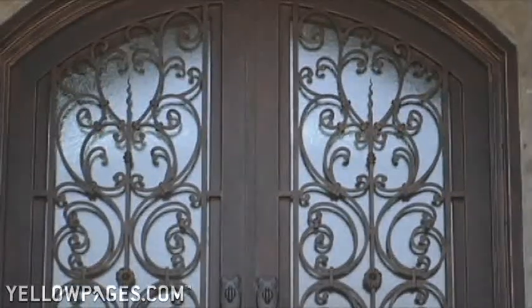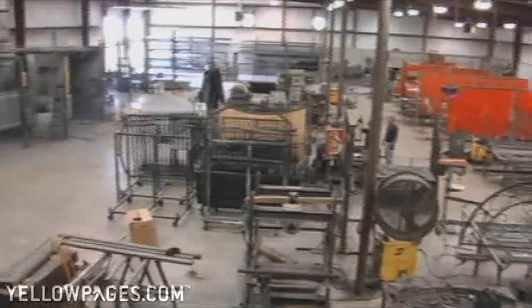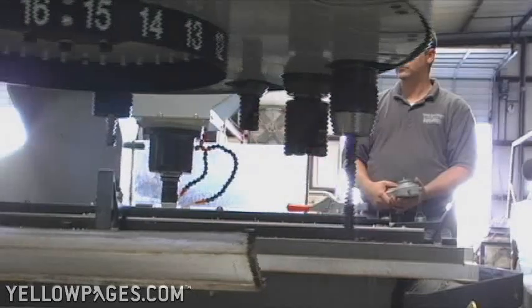All doors are made in the USA at our facility in Collierville, Tennessee. Each door is manufactured by hand with the aid of state-of-the-art CNC equipment.